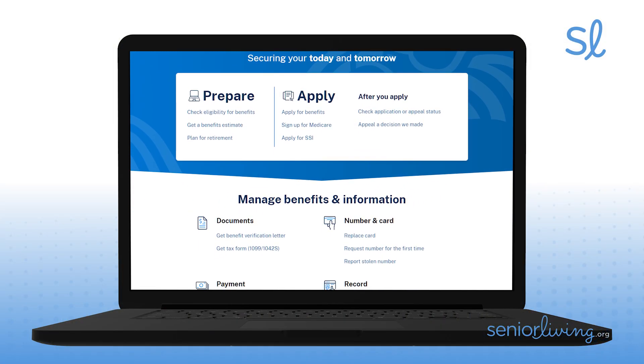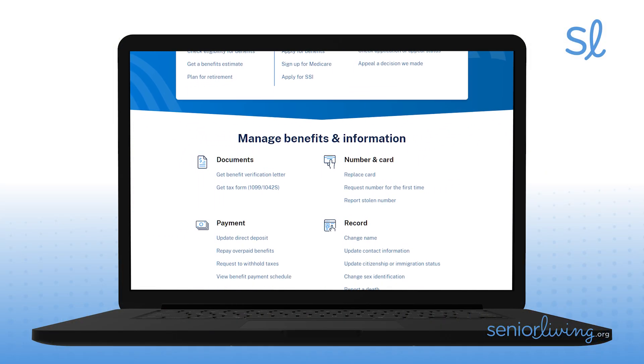It used to be that you could wait until you were ready to claim your benefits before you had to deal with the Social Security Administration. But today, it's proven best to set up your own Social Security account online, even if you're years away from retirement. And thanks to the internet, you can do the whole thing easily at home in your underwear — well, unless you're making a video about it.